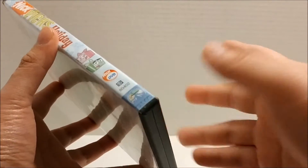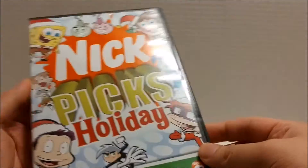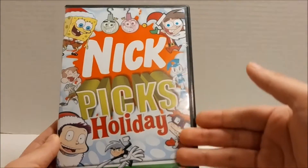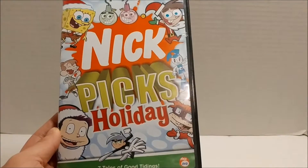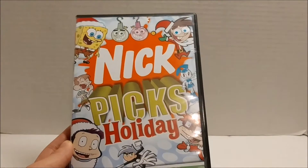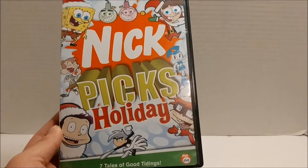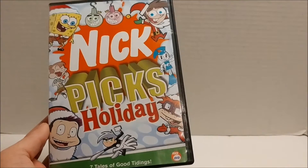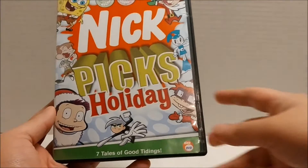You get the Nick DVD — just the Paramount logo and the logos in general. One thing I want to talk about is the nice looking packaging. They actually have the characters dressed up for Christmas, which is pretty cool. The background isn't all that Christmassy, but the characters are Christmassy — or holiday-y, I guess you could say.